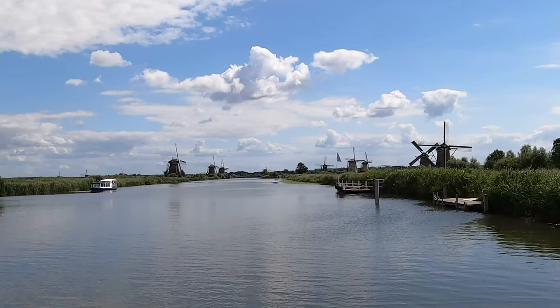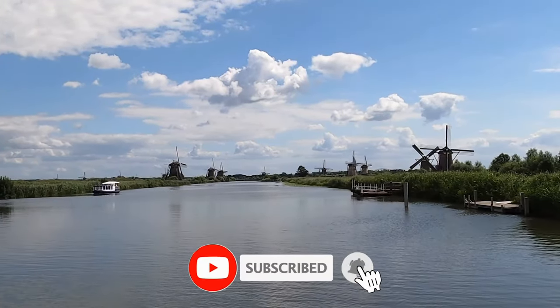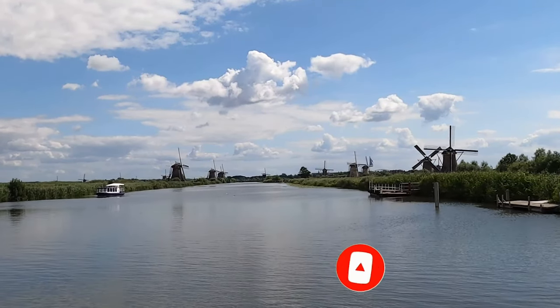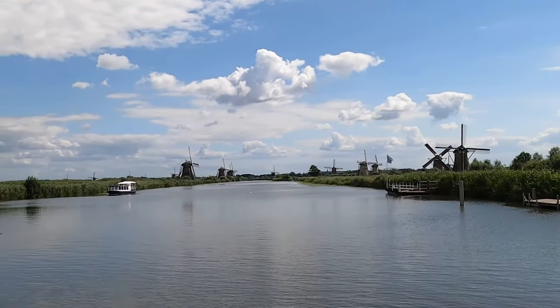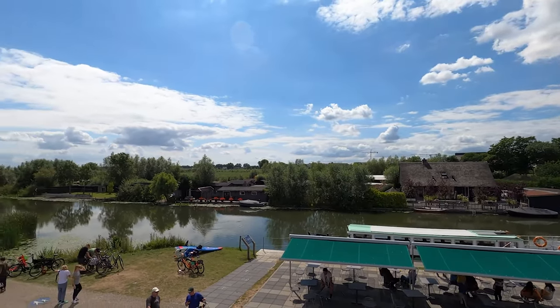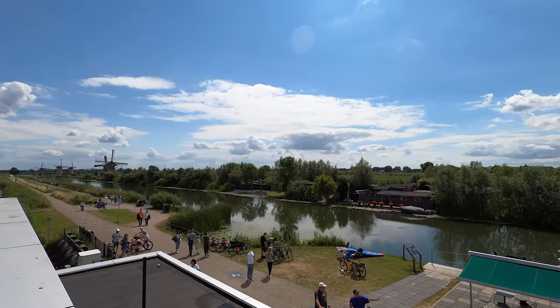Thank you for visiting Via Travellers — subscribe to our channel for thorough and informative destination updates from all over the world. If you're planning a trip to the Netherlands, we've got you covered in terms of where to go and what to see. In this video, I'll be talking you through the best tours and activities in Kinderdijk, as well as how to get there and how much you can expect to spend.